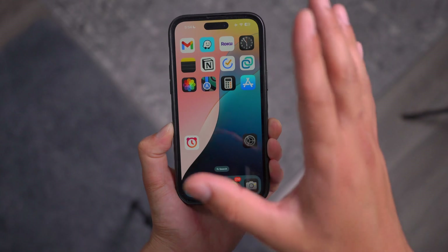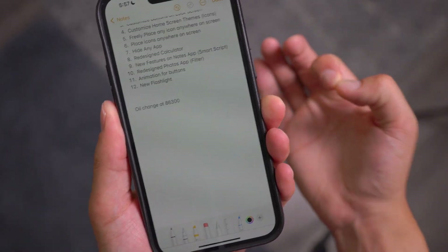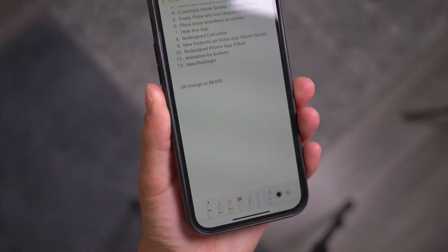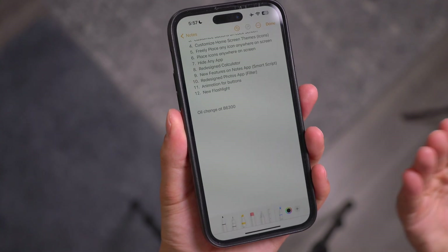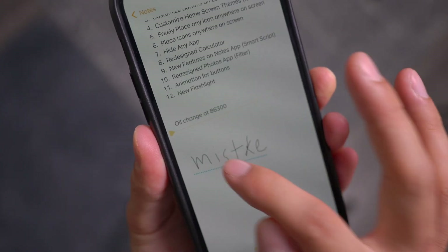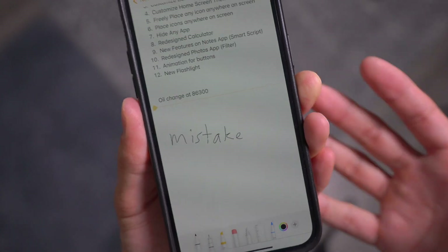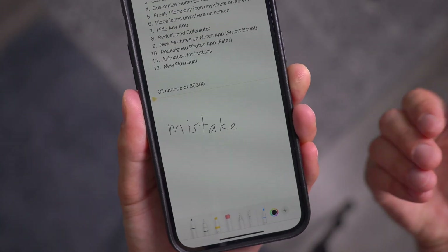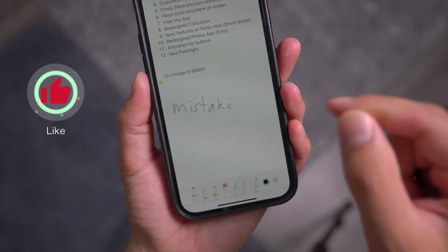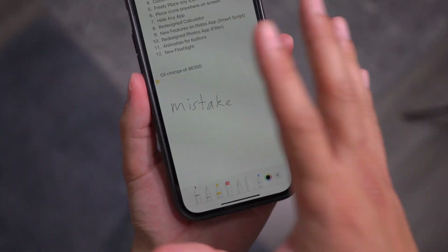The ninth hidden feature on iOS 18, since we're already in Notes, is called Smart Script. A lot of people don't know about this, but essentially when you are writing something by hand or with a smart pen, it automatically corrects spelling mistakes. You can fix a mistake and it will rewrite it using your handwriting style. As you write more, it learns your handwriting and adjusts accordingly. Another thing Smart Script can do is let you copy and paste text from the web — it will write it in your own handwriting when you paste it into Notes.